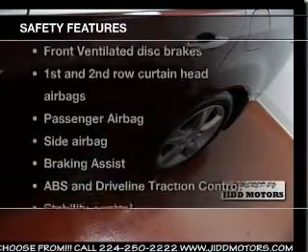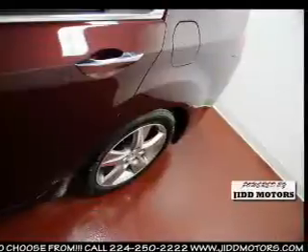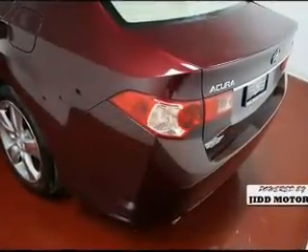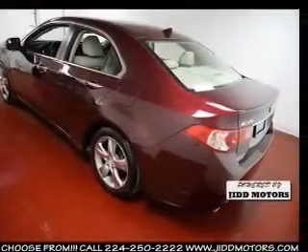If safety is a high priority, rest assured knowing that these top safety components are included. Front ventilated disc brakes. Curtain head airbags. Passenger airbag. Side airbag. Traction control. Stability control. Daytime running lights. Let us put you in the driver's seat today.